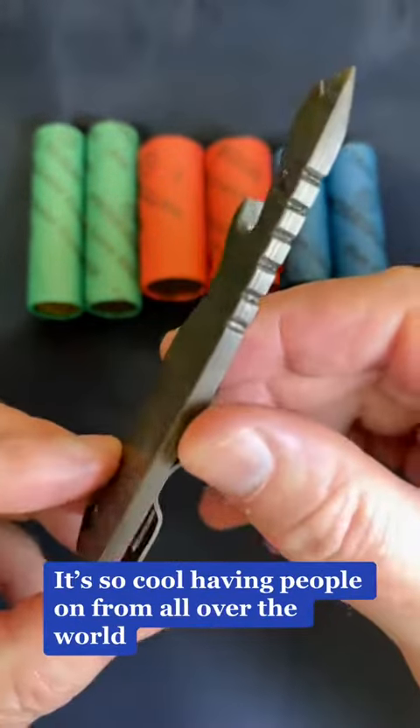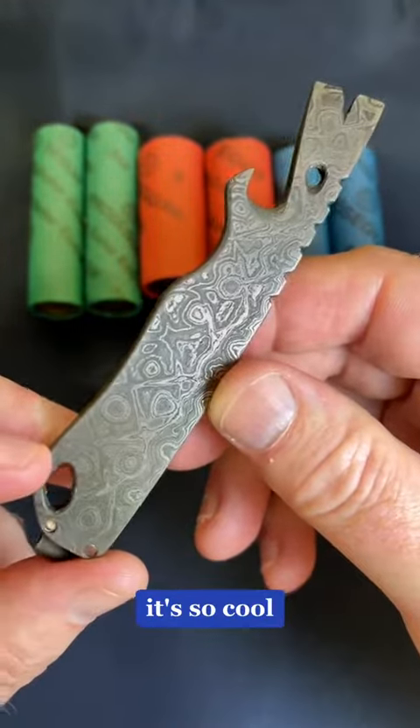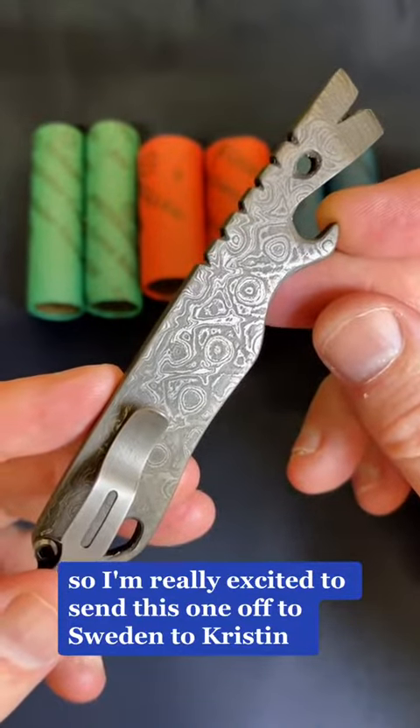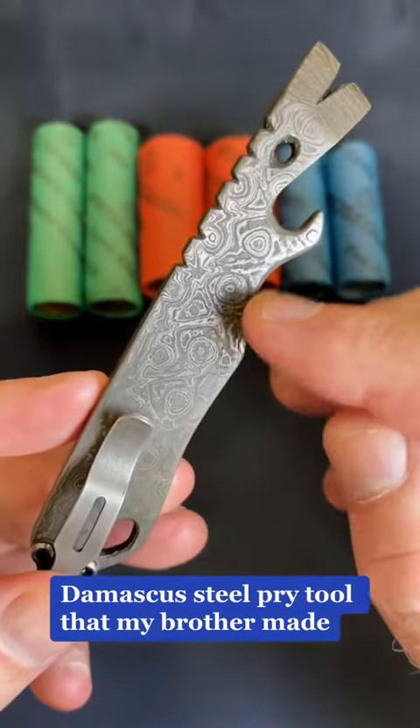It's so cool having people on from all over the world following, watching, and interacting with my live streams. I'm really excited to send this one off to Sweden, to Kristen. Thank you for your support, and I hope you really enjoy this Damascus steel pry tool that my brother made.